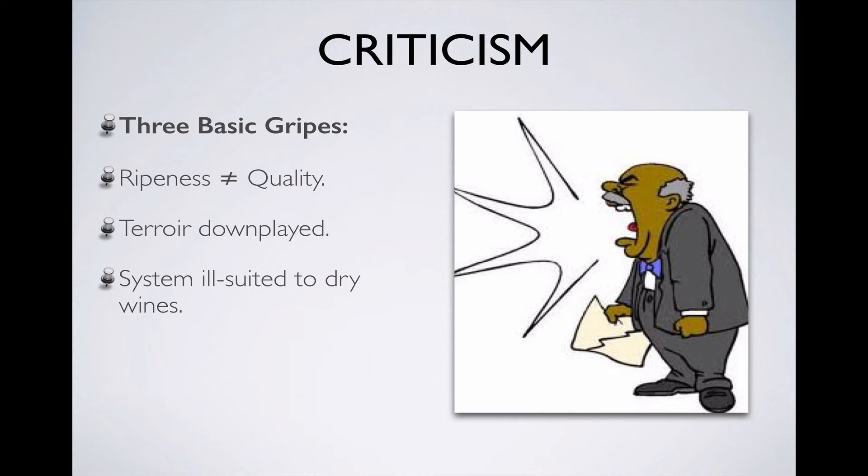All of this confusion and frustration have led to some stiff criticism of this system, most of which boils down to three key issues. First is the equation between grape ripeness and quality. This equation did make some sense in 1971, because in a cold climate region like Germany, getting the grapes ripe was a major issue every year. But as critics pointed out from the start, the final flavor profile of the grapes and the wine will be determined by factors other than sugar ripeness, including the specific characteristics of the vineyards. And nowadays it's getting easier and easier to get grapes ripe thanks to global climate change, so the fixation with ripeness is even less relevant than it ever was.